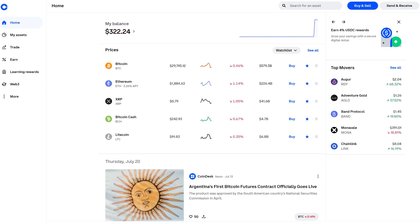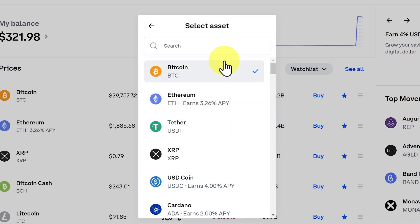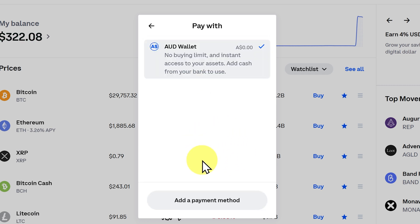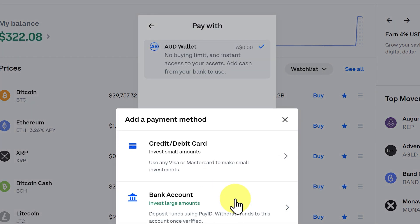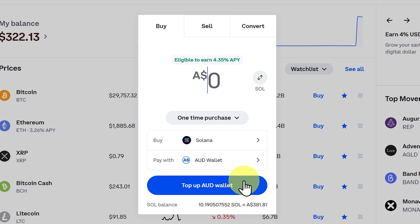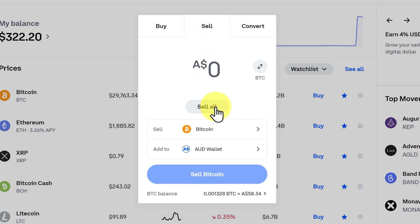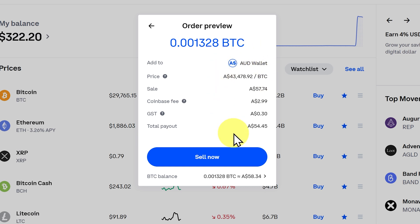After you've successfully signed up, you can then buy crypto. As an example, go to 'Buy and Sell', select your crypto — we'd go with Solana — and pay with your AUD wallet. Or you could add another payment method such as your bank account or credit or debit card. You can buy a small amount if you're starting out — $10 or maybe a larger amount. And then in the future, when you want to sell, you can go to 'Sell'. I could sell all of my Bitcoin for $54.45, paying fees, and then I would get some Australian dollars.